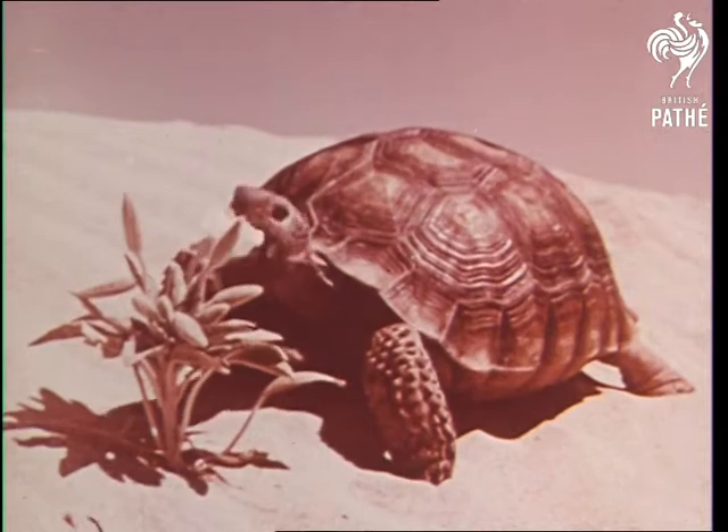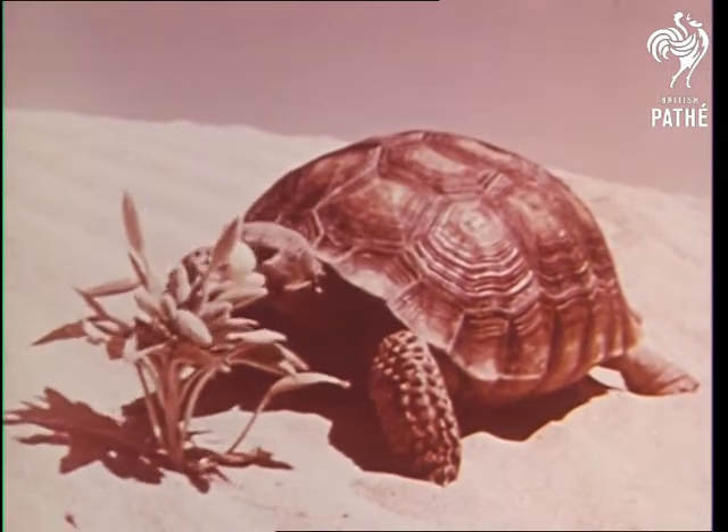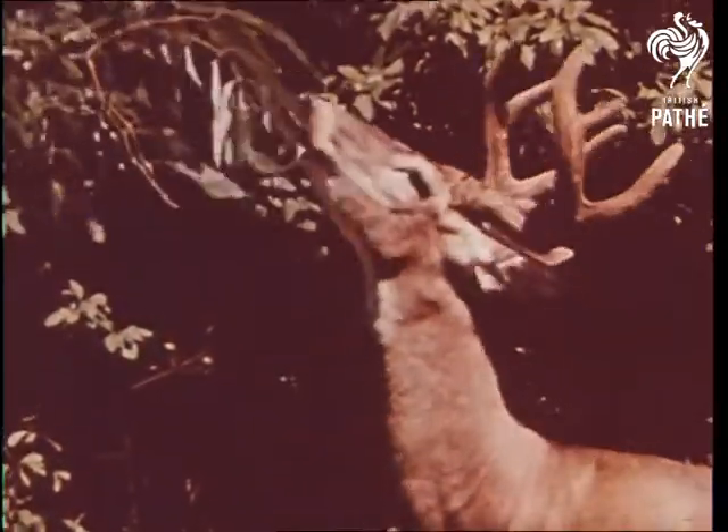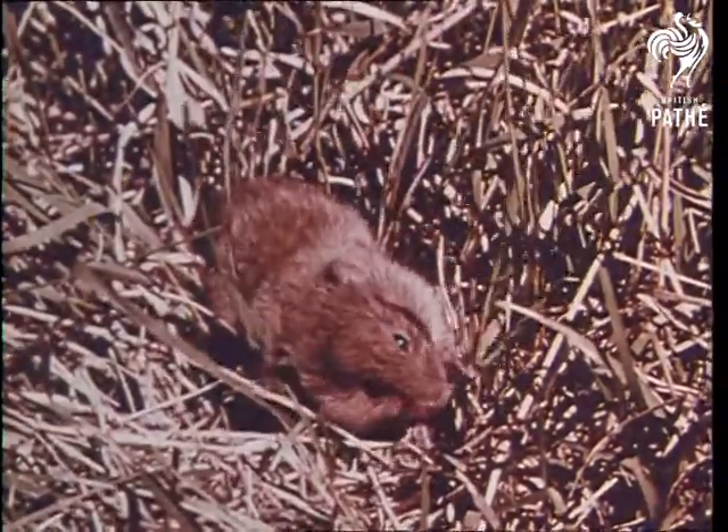Every living thing needs food to live and grow. Animals spend much of their time getting their food. There are many different kinds of food for animals and they find it in all sorts of places, on land.